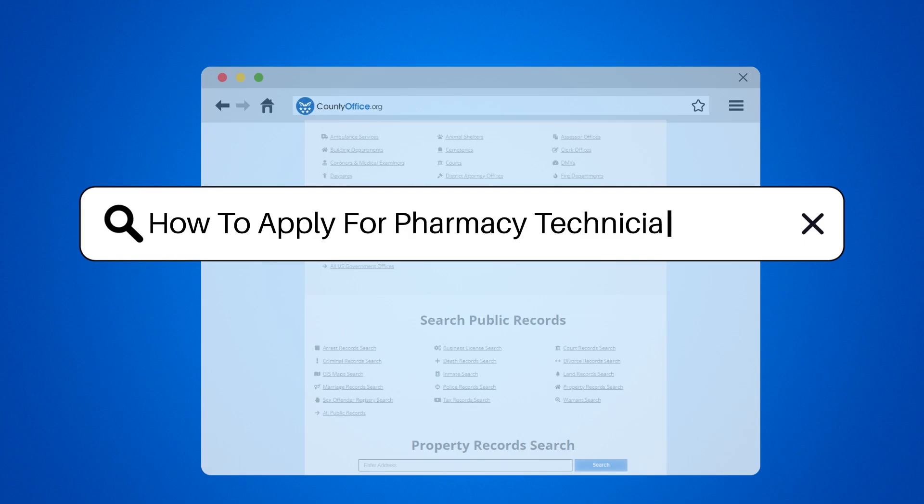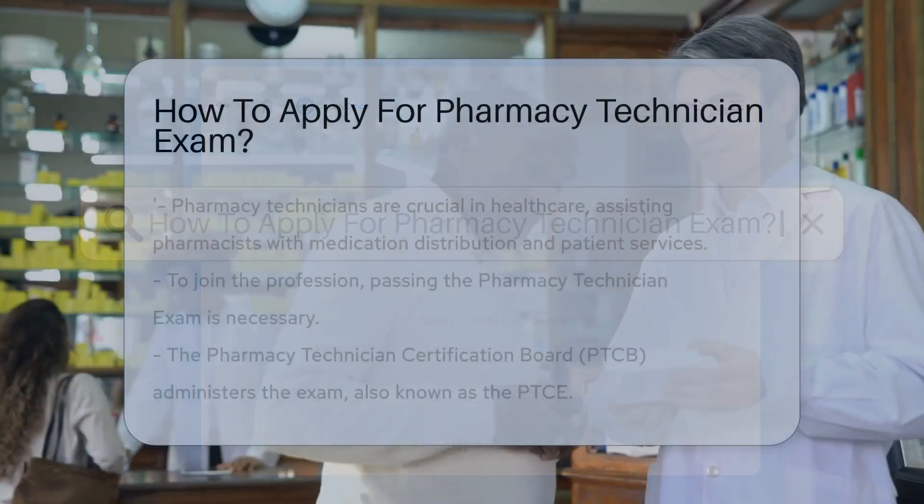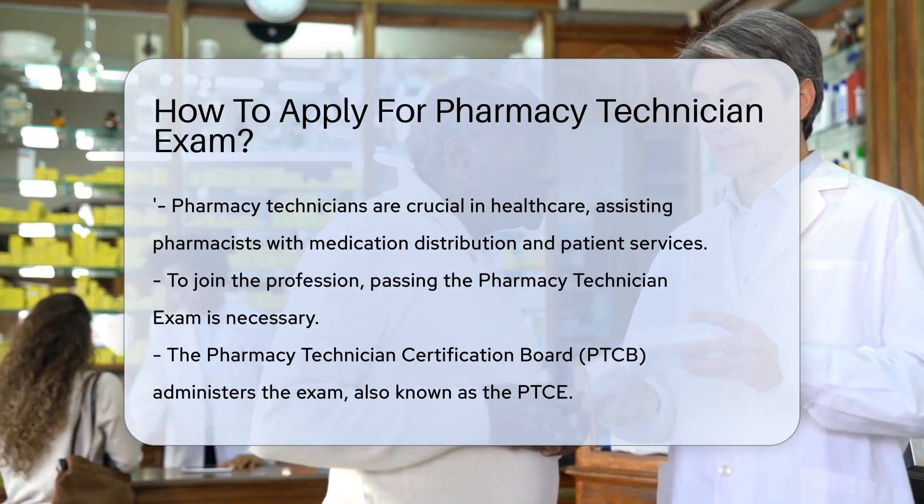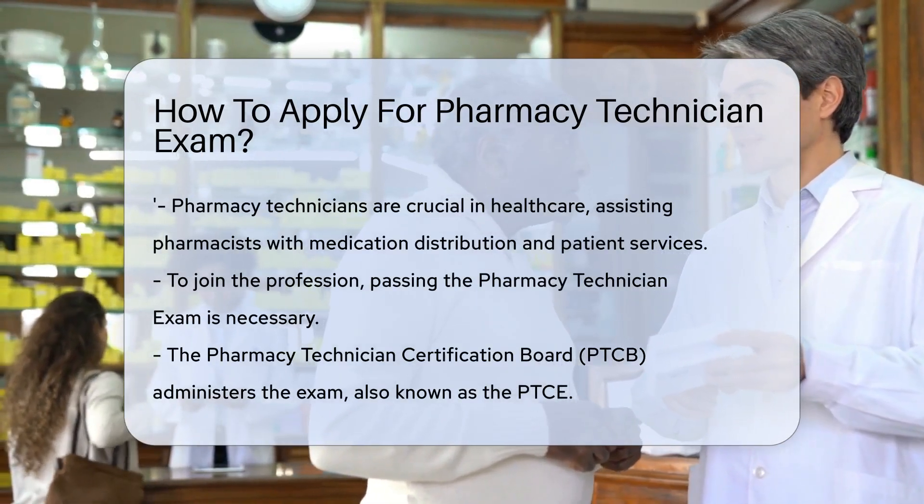How to apply for pharmacy technician exam. Pharmacy technicians play a crucial role in healthcare, assisting pharmacists with medication distribution and other patient services.